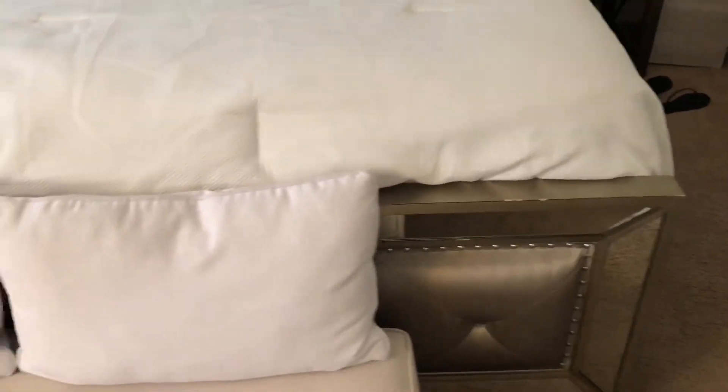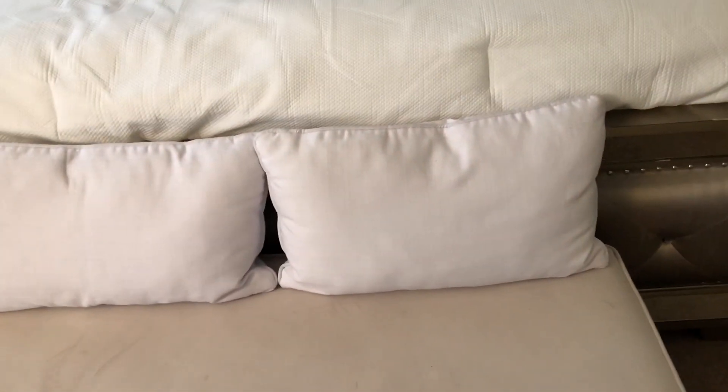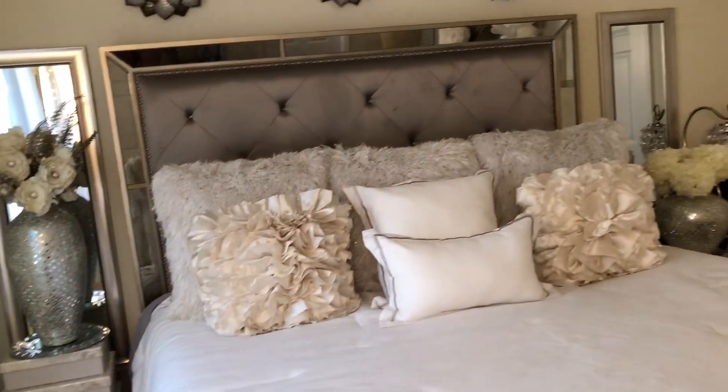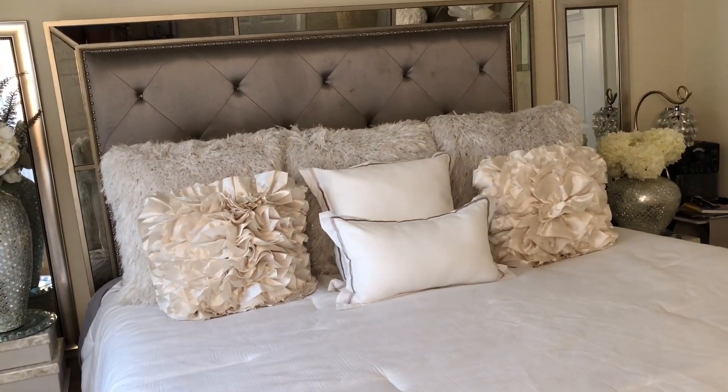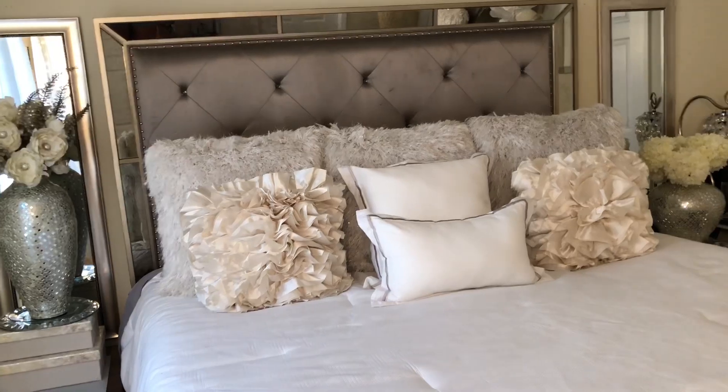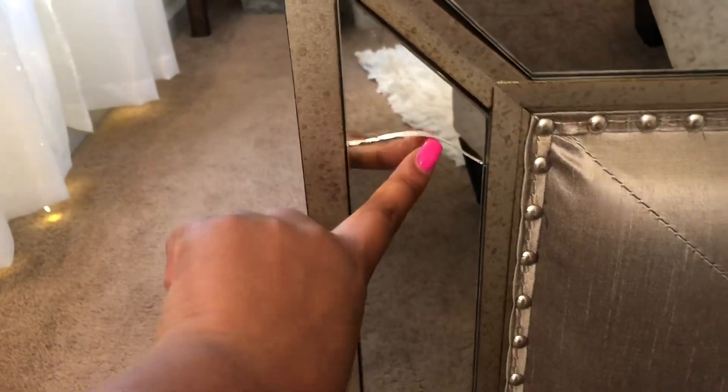They also have a bed almost like this at Z Gallery. It looks the same but it's not the same. I think at Z Gallery the price is a hundred dollars more — it's like $13.99 — and at American Signature slash Value City it's $12.99. This is it, and right here it's cracked on the inside. Over time, wear and tear. It has the black jewels.